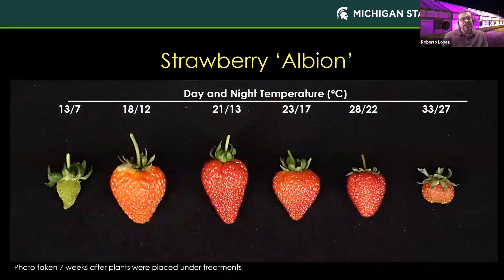Here's some work we've done with strawberries. Fruit development, shape, and size are all influenced by temperature. This photograph was taken seven weeks after plants were placed under various temperature treatments. At the coolest temperature, the plants have formed fruit but it has not fully developed. At temperatures greater than about 20°C daytime and 15°C nighttime, the size of the fruit begins to get smaller. At very warm temperatures we see very small fruit, poor color, and overall quality begins to decrease.